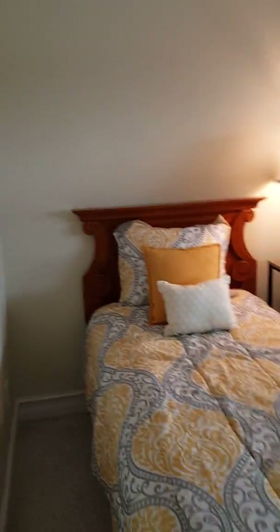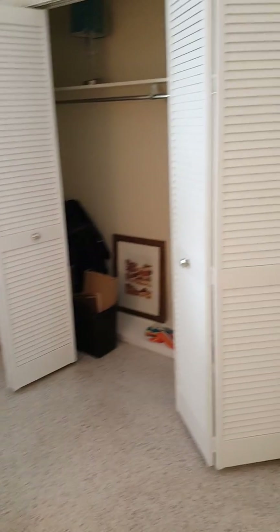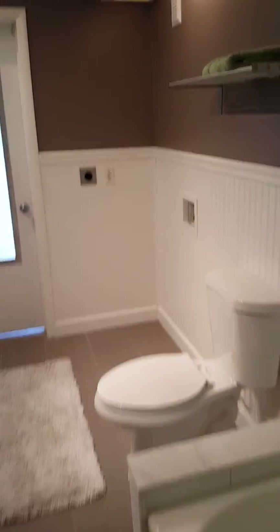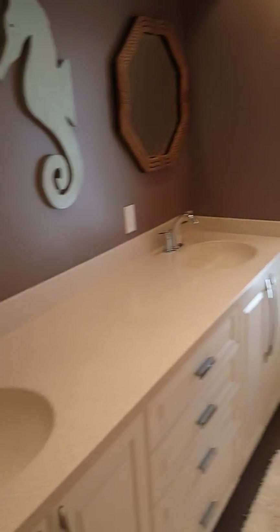Here's bedroom number one with a good-size closet. Here's the guest bath, and in the corner there's also a laundry hookup and access to the pool.